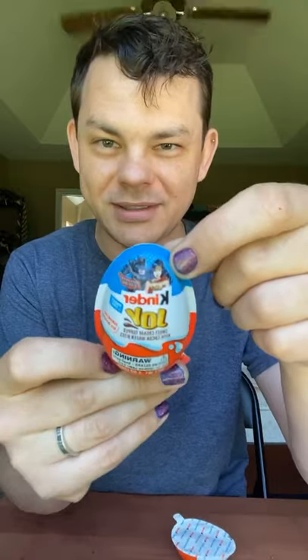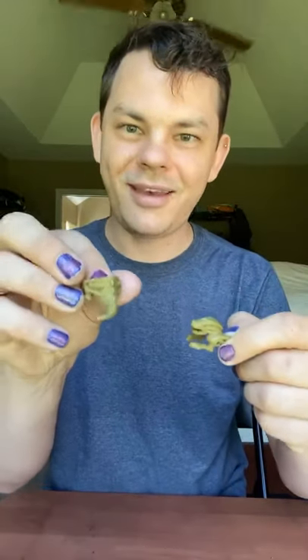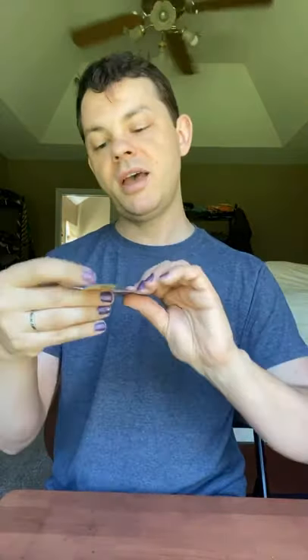This one looks like it may contain a DC superhero inside of it, and this one is not labeled. So let's open this up and see what we get. It's got a little face to it and a tail, so I may be looking at some sort of lizard dragon. It comes with a little instructional booklet of how to put it together and little ways you can play games with it.